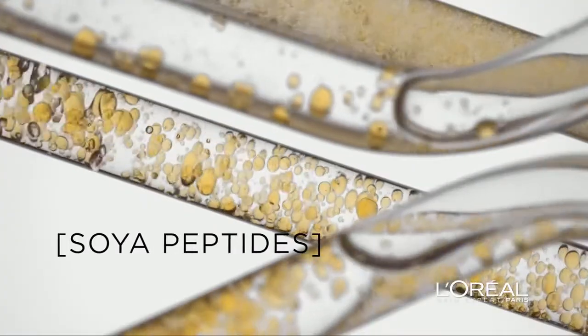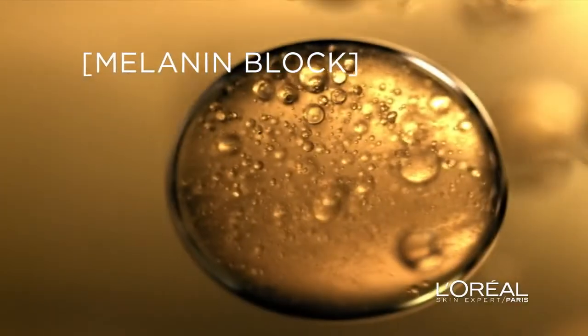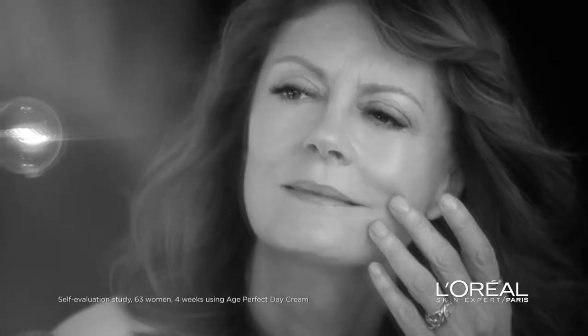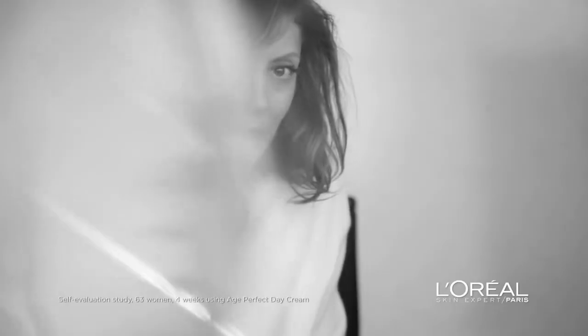With soya peptides to tighten the skin supporting network and fight sagging, and Melalin Block to reduce the appearance of age spots. It's the science I trust to help me look like me. Skin is deeply nourished, contours are tightened by 15% in four weeks.